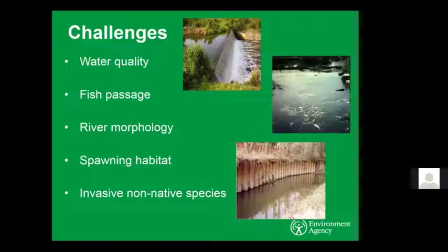Fish passage — anything like weirs, sluices, and culverts limits the availability of habitat to fish. A lot of weirs are artifacts from the past, built for navigation, agriculture, or industry where a reliable source of water was needed. These just limit the amount of habitat available. Commonly we talk about spawning habitat — can fish access the high-quality spawning habitat they need? Throughout their life stages, fish need different habitats, and if they can't access those, that's going to affect the population and how many fish reach maturity to reproduce.